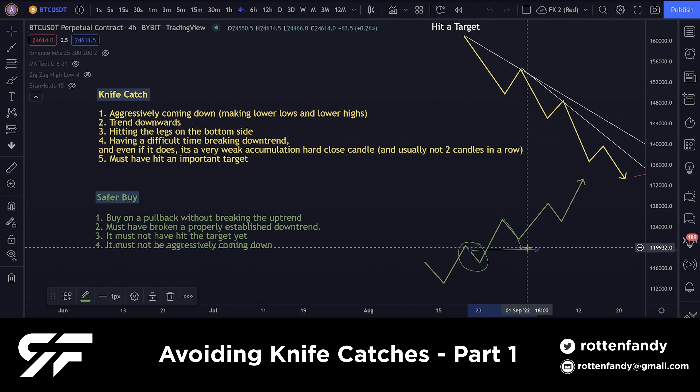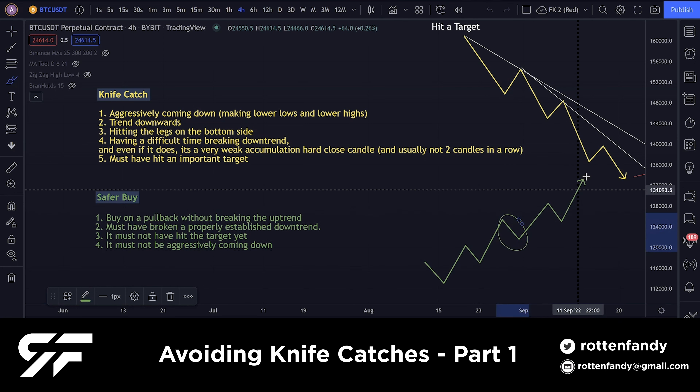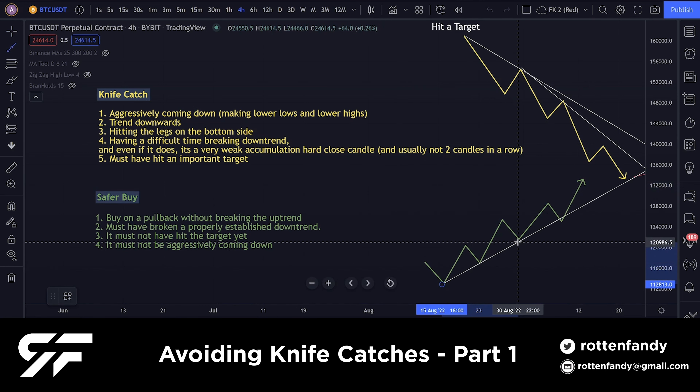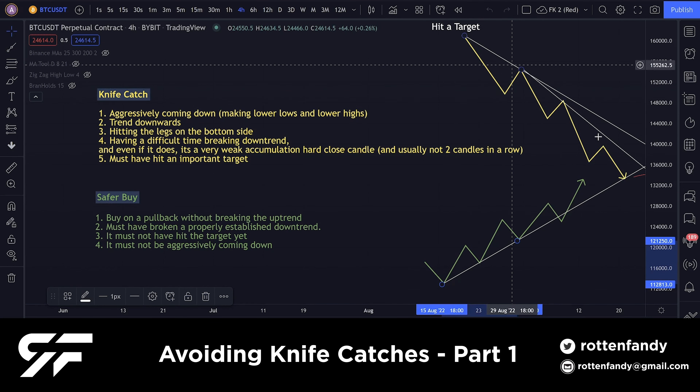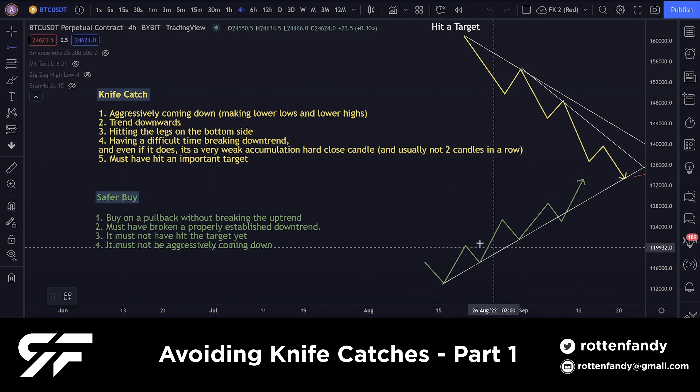Same thing over here — this is also a buying opportunity, and if it comes down, this is also a buying opportunity. This is basically what we're looking for — this is a safer way to buy something because it's clearly trending up. The same applies here: just as we talked about, the not-catching scenario is just an upside-down way of looking at a knife catch. If you're trying to short something trending up, it'll be very risky.